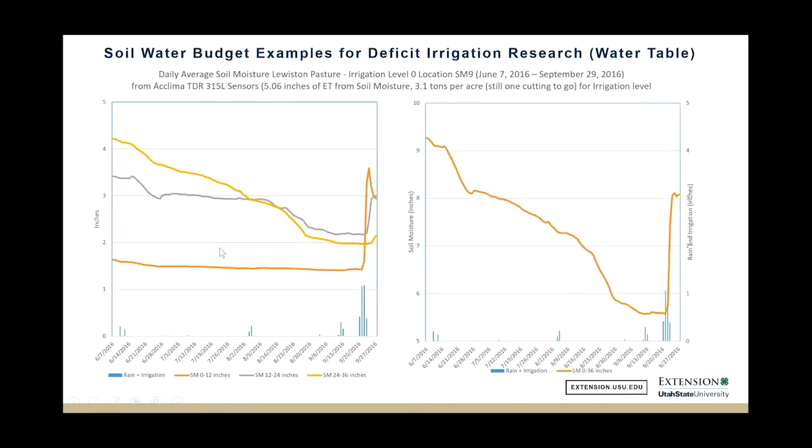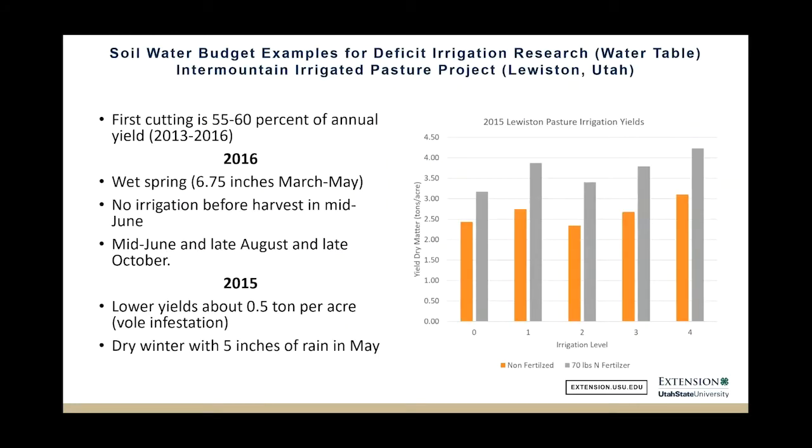This would be on a drier plot. If you remember 2016, we essentially didn't get any rain all summer long. Here's a plot that went down quite a bit in total soil moisture, but we do have some deeper soil moisture that hangs in there a little longer. In all cases, the pastures — every one I've looked at — will take their water from the top foot first, then the second foot, and then the third foot last.